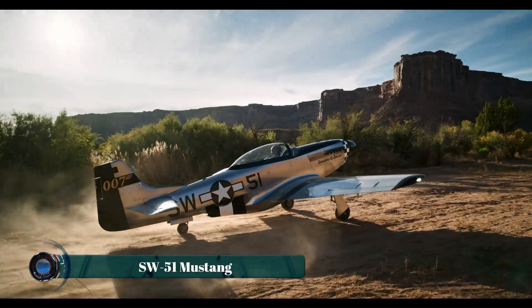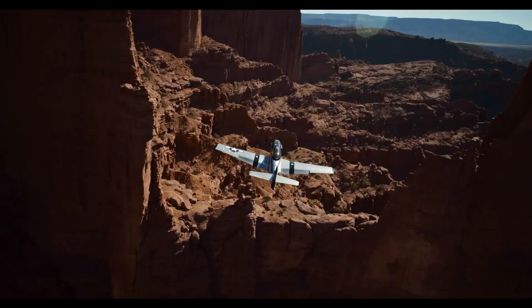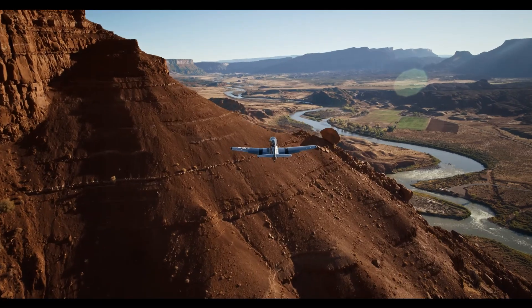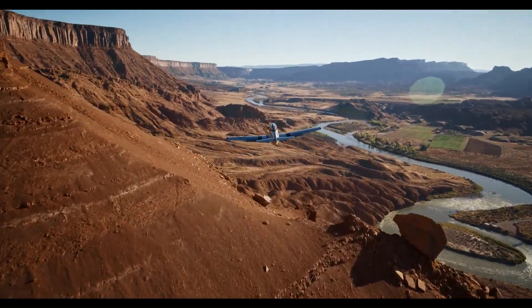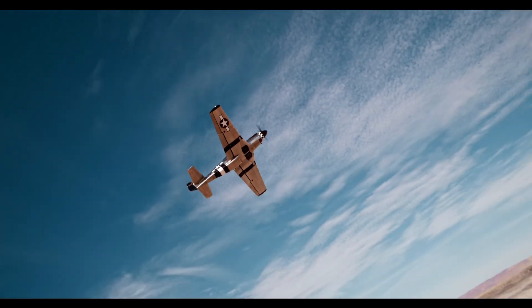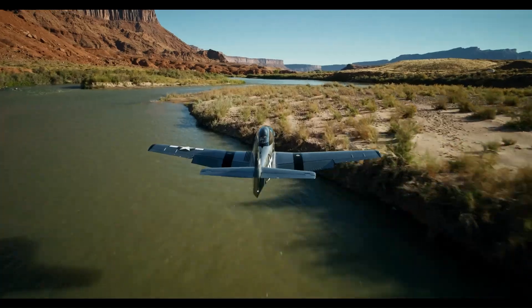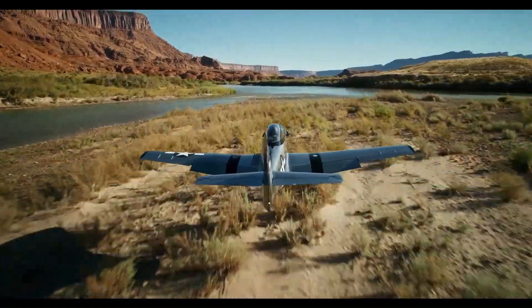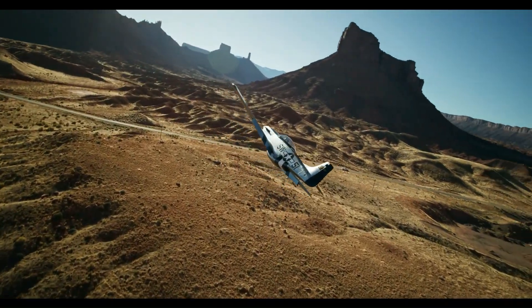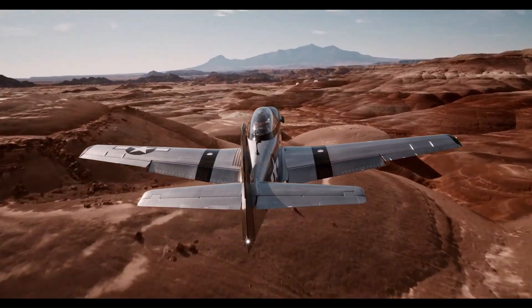Scale Wings produces the SW-51 Mustang, an Austrian ultralight, light sport, and home-built aircraft. This two-seat tandem configuration is a 70 percent replica of the iconic North American P-51 Mustang from World War II. Constructed primarily from carbon fiber, the SW-51 meticulously recreates the surface details of the original P-51, including simulated rivets and a polished aluminum-like finish.